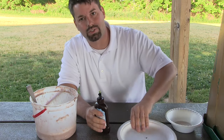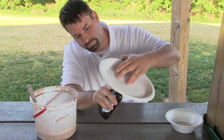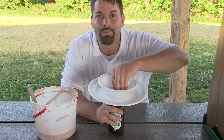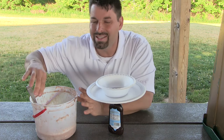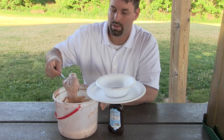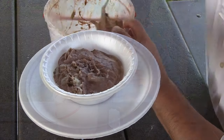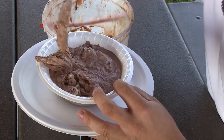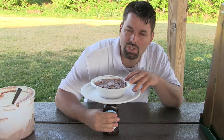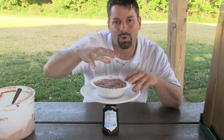Then we need our crust, so I am going to put this plate and this bowl, and to make up our crust I am going to use ice cream. Just scoop it in. So we have our magma — chocolate syrup — and we have our ice cream crust.